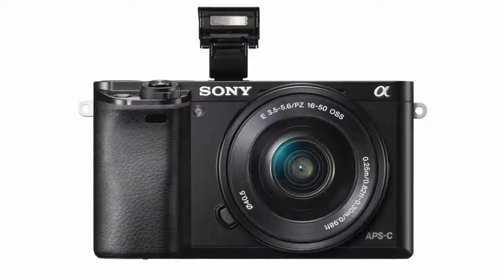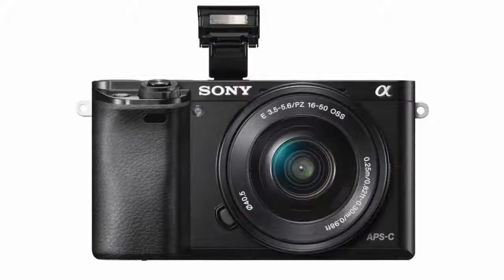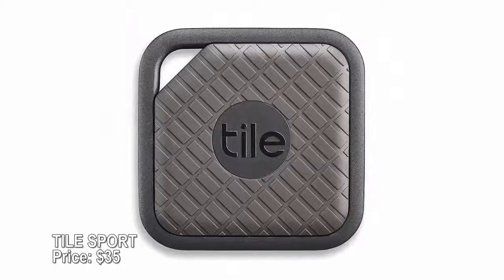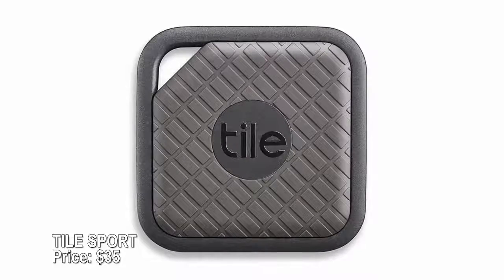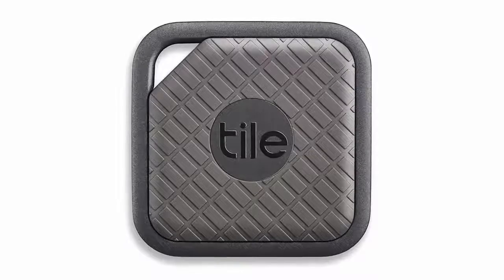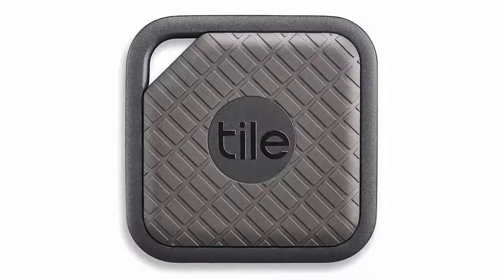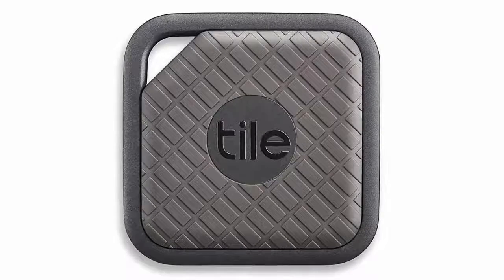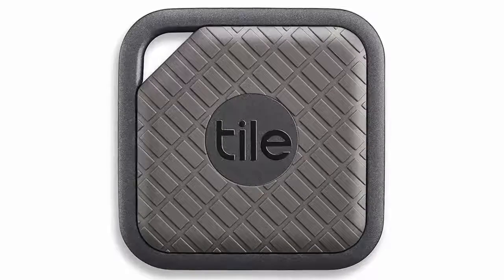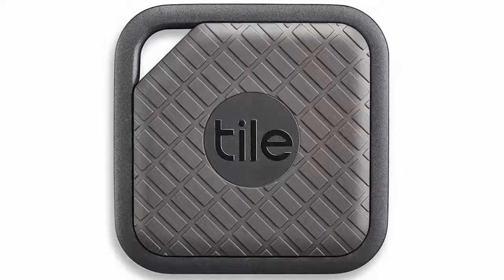Though several good digital cameras are available for less than half the price of the Alpha a6000. Tile Sport — price $35. Tired of tearing up your house in search of your keys, purse, or other important items? Slap a Tile Sport on them. These Bluetooth trackers have a range of 200 feet — double other Tiles — and they're waterproof. Use the Tile app to ring any lost item. Lost your phone? Pressing a button on any Tile forces it to ring, even when it's on silent.